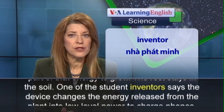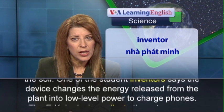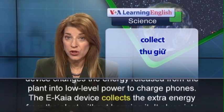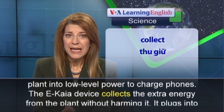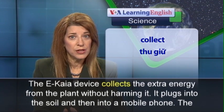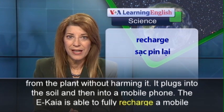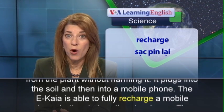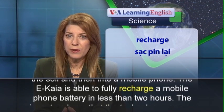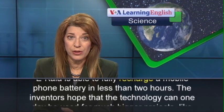One of the student inventors says the device changes the energy released from the plant into low-level power to charge phones. The IKAYA device collects the extra energy from the plant without harming it. It plugs into the soil and then into a mobile phone. The IKAYA is able to fully recharge a mobile phone battery in less than two hours.